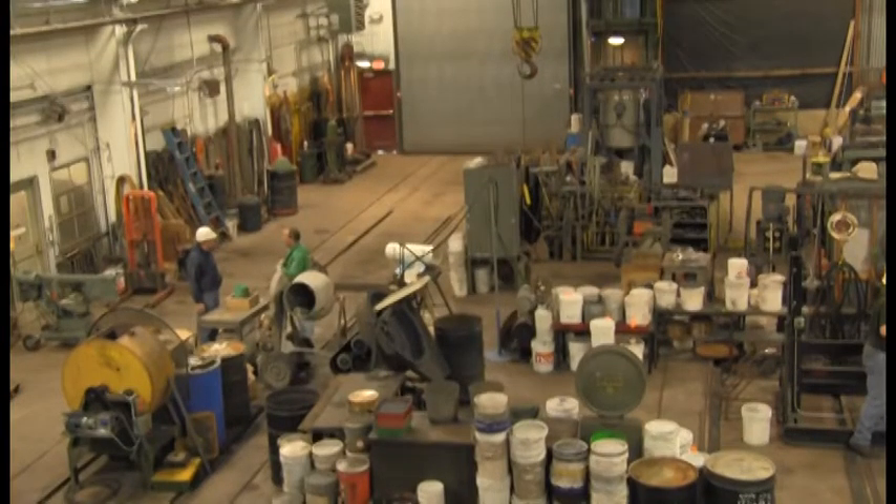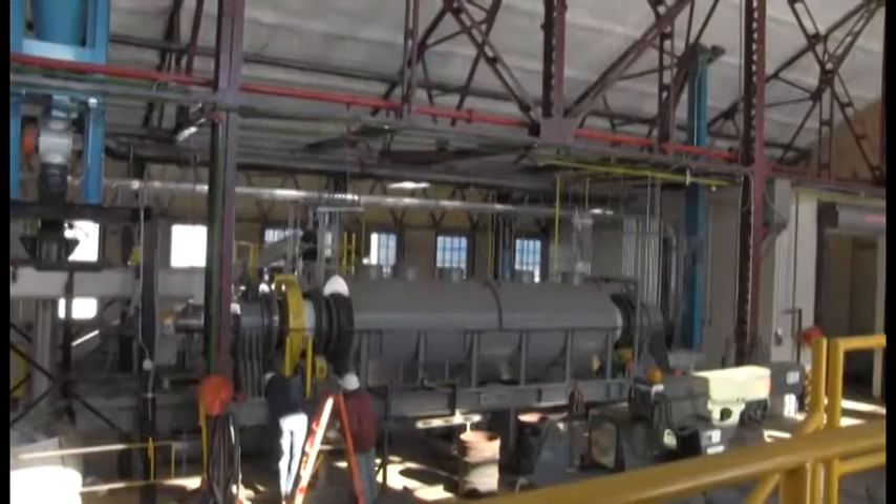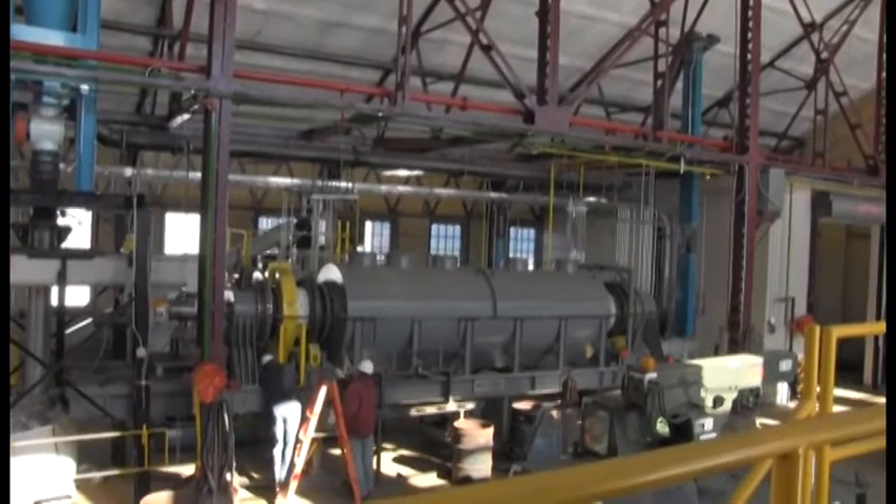As you can see, we're busy, but NRRI's goal is to diversify Minnesota's economy with the highest value products from its resources, while protecting the environment for future generations. Thank you.